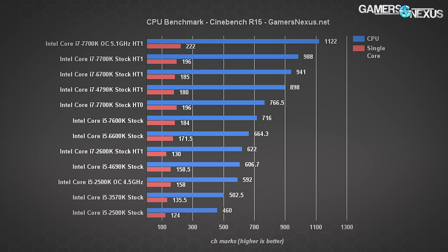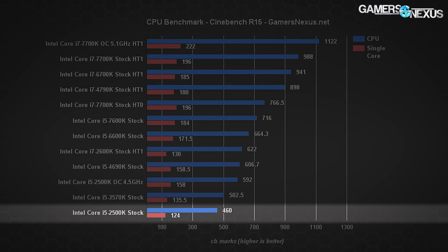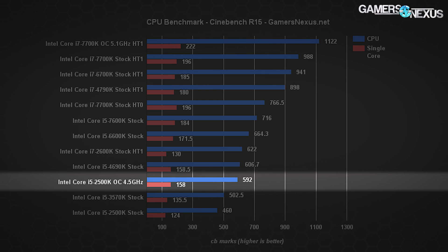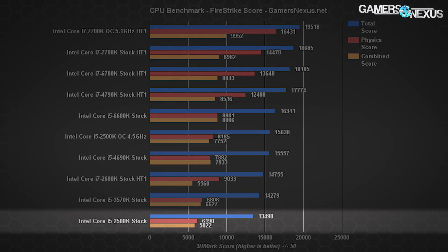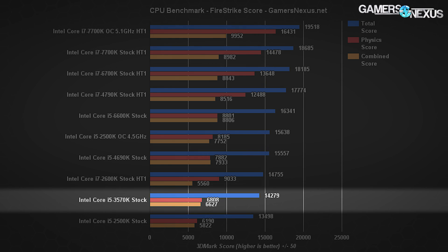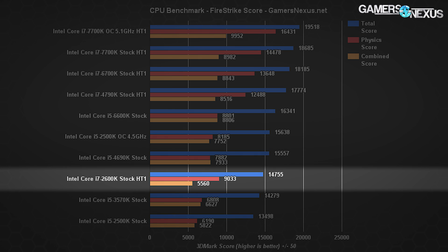Moving to Cinebench synthetics, the i5-2500K is at the bottom of the bench with single-core performance at 124 CB marks and multi-core at 460 marks. The overclocked variant at 4.5GHz performs ahead of the i5-3570K stock CPU and just under the i5-4690K in both single-core and multi-core performance. In 3DMark Firestrike, the 2500K posts 13,498 total points, or 6,190 on physics — the score we care about most since it isolates the CPU. The 3570K saw marginal improvements to 6,808, and the 2600K is heavily improved in physics with a 9,033 score.